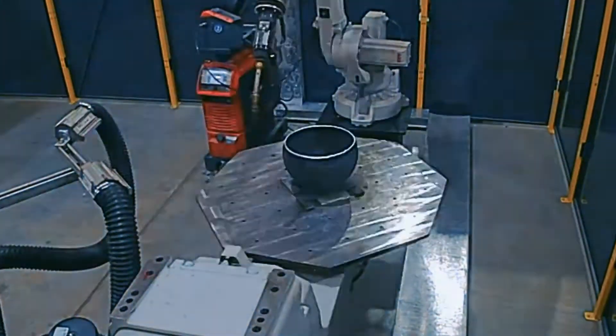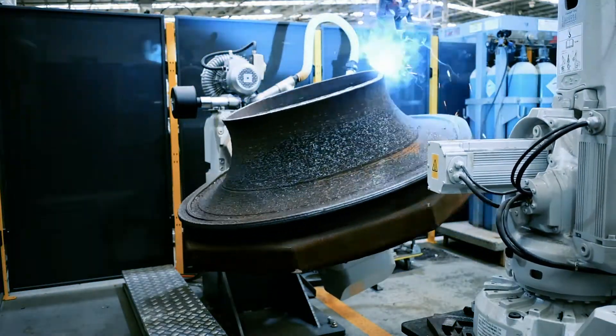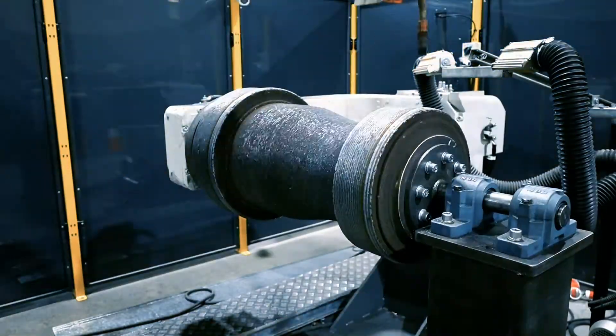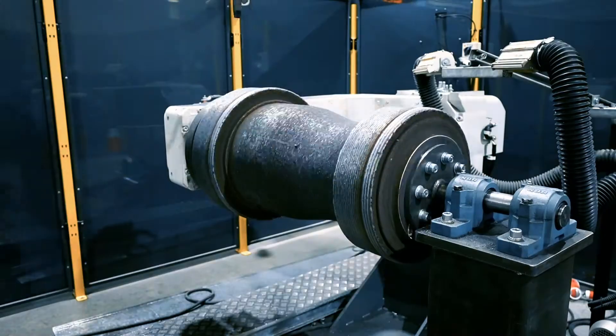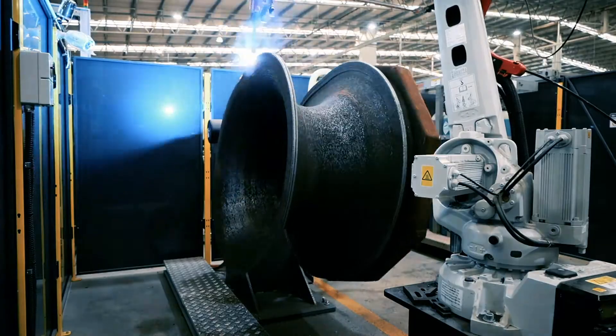This is AML3D's patented wire additive manufacturing process called WAM. It enables the creation of near net shapes by controlled repeated layering techniques. The result is almost zero material waste and a much quicker, leaner and greener manufacturing process.